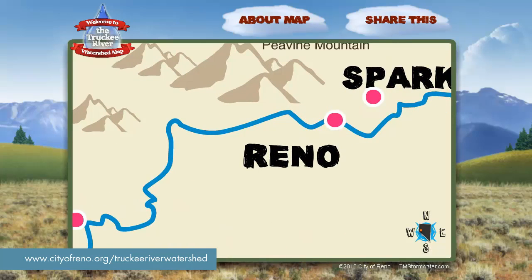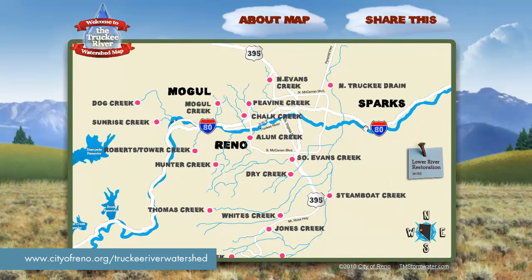There are 18 creeks featured in this map tool that flow into the river just in our region alone. You can see that nearly every creek here runs into the Truckee River eventually, feeding our drinking water source and downstream Pyramid Lake.